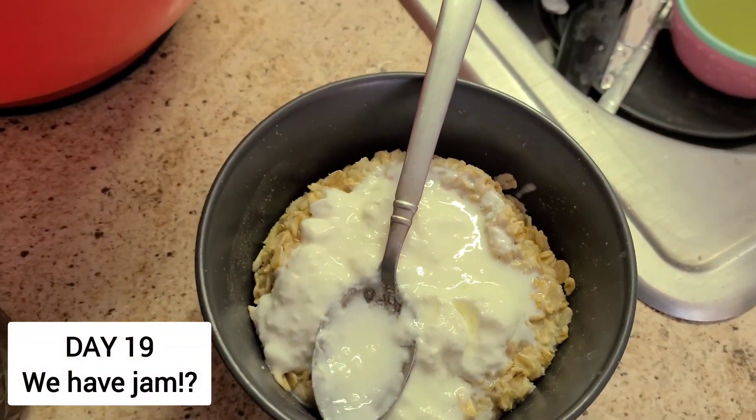It occurred to me while making breakfast this morning that we have homemade jam — lots of it. I'm going to use this jam. I'm going to upgrade this breakfast real quick.